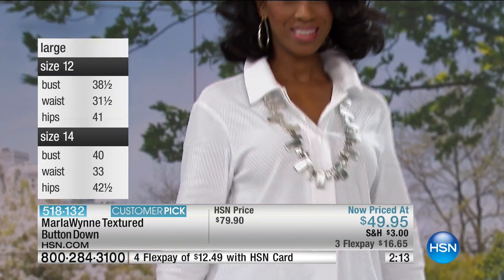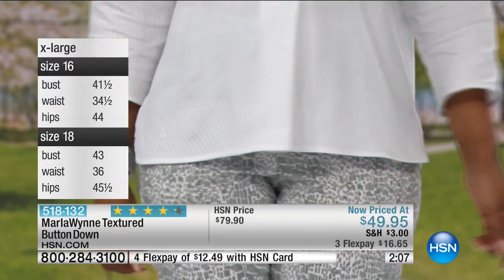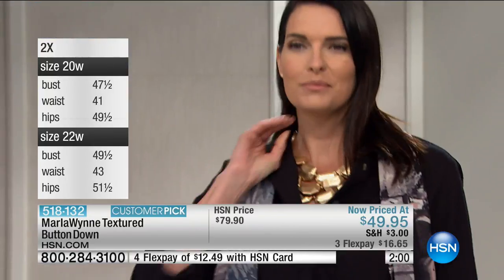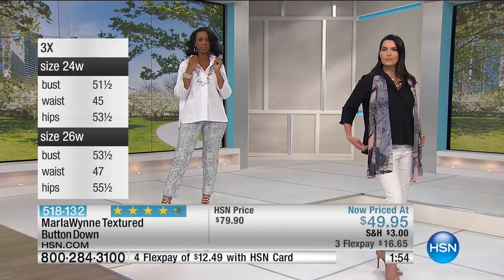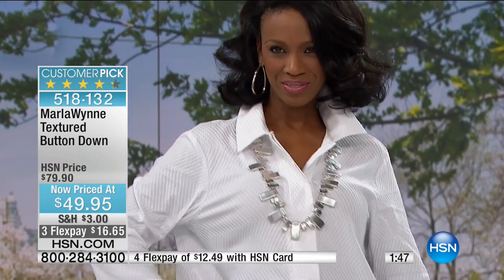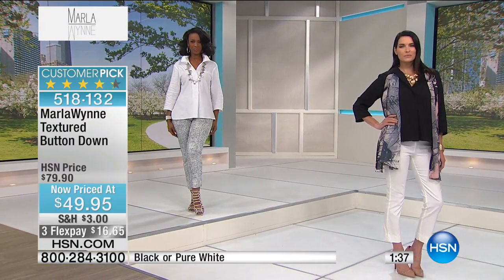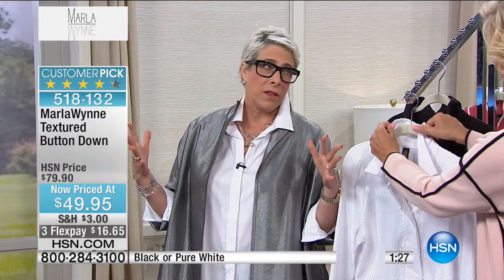We're showing you bust dimensions on the side of your screen because I know that's the number one concern for some of us. Ingrid is wearing the same printed pants — soft teal on white — and it's just such an easy piece to throw on. Dress it up, dress it down. A black shirt with a pair of white pants is a great look.